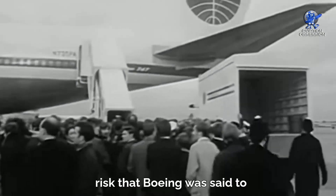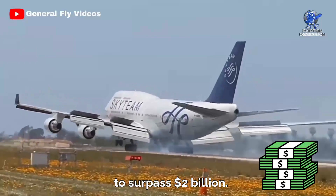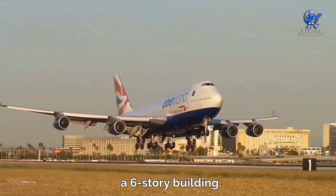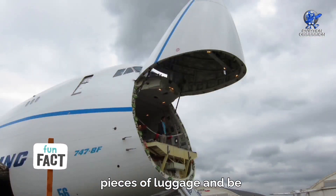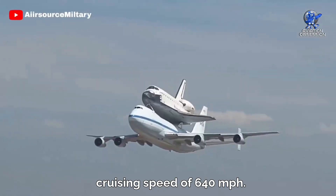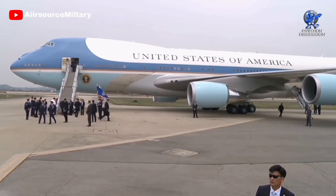The project was such a huge risk that Boeing was said to have bet the company on it, investing $1 billion in the 747, which caused their debt to surpass $2 billion. But the gamble paid off and led to Boeing's dominance in large passenger air travel for decades. Its body was 224 feet long, with a tail as tall as a six-story building. The Boeing 747 could hold 3,400 pieces of luggage and be unloaded in just seven minutes. The first 747-100 and -200 models could carry up to 490 passengers, travel 6,000 miles, and fly at a cruising speed of 640 miles per hour. NASA even modified two of them to carry space shuttles, and in 1990, two more were transformed into Air Force One.